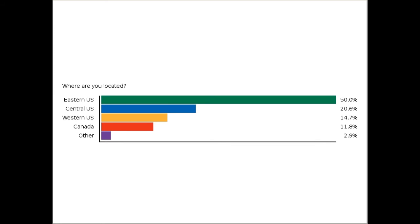It looks like a mass majority of us are from the eastern U.S., and we have some from outside of the U.S., so again, thank you all for joining us today.